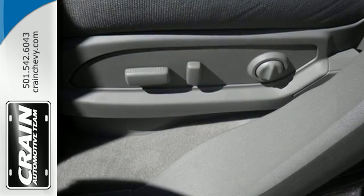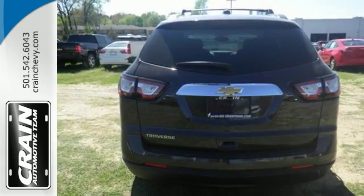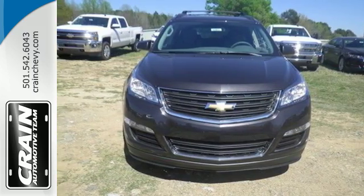Slip behind the wheel and enjoy the power of the 3.6-liter V6 engine with the 6-speed automatic transmission. Stay connected on every escapade with OnStar 4G LTE capability.